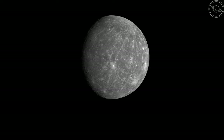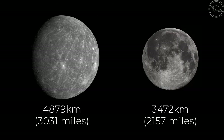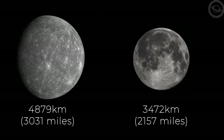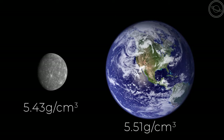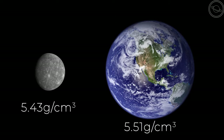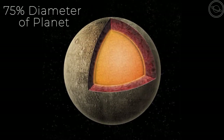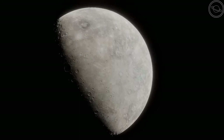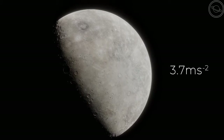The planet itself is only 4879km wide, slightly bigger than our moon. Where it differs from the moon is in its mass. Mercury is the second most dense planet in the solar system, behind Earth, at 5.43 grams per centimetre cubed. This mass is mostly attributed to the large metallic core which is 75% of the planet's diameter, or 3000km across. This mass causes the planet to have a gravity of 3.7m per second squared, which is 40% that of Earth.